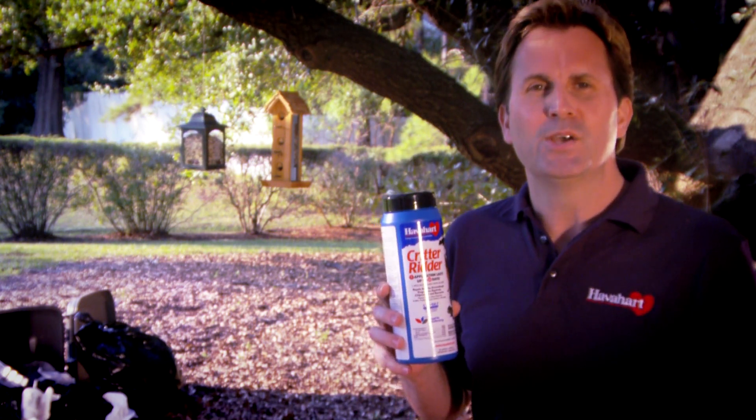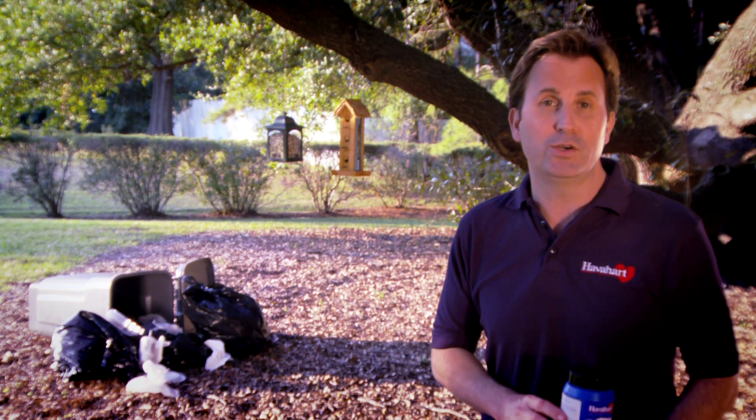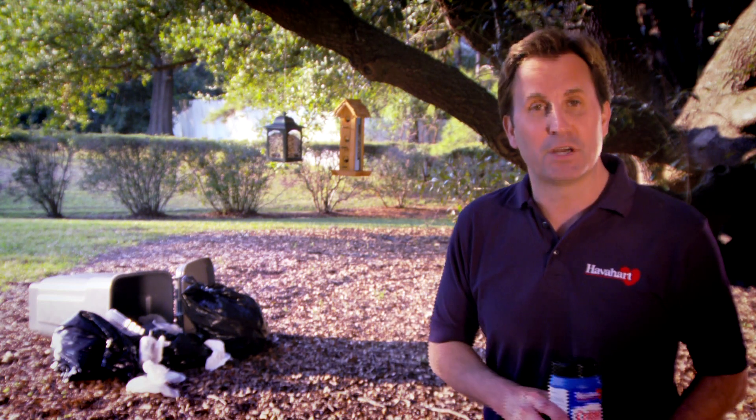Stay away. So no matter what foraging critter you want to repel, look for a product with capsaicin in the ingredient list. Its stingy, spicy bite repels animals of all kinds. You can even spray it in your garbage cans to deter raccoons, cats, squirrels, and much more.